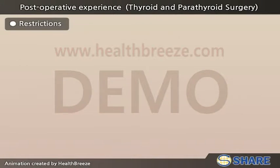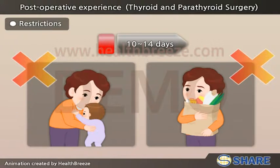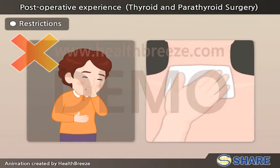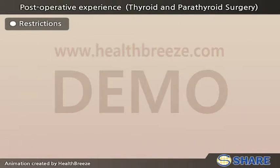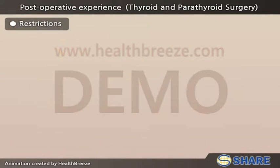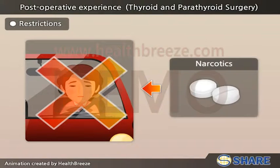Restrictions: No bending and lifting of objects more than 10 pounds for 10 to 14 days. No coughing — if coughing cannot be avoided, please press a soft cloth against the neck while coughing to lessen the pressure buildup in the area. No strenuous activity for 10 to 14 days. No driving while on narcotics.